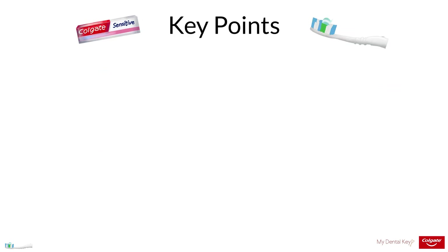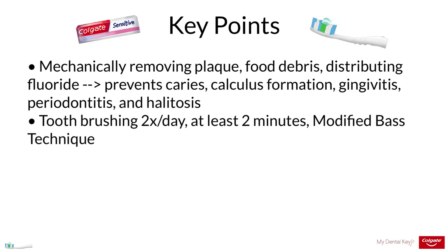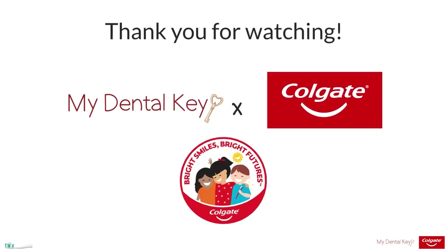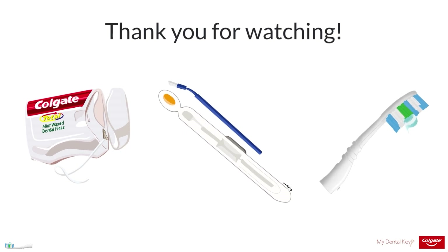Here are a few key points about toothbrushing. Mechanically removing plaque and food debris and distributing fluoride to the dentition through toothbrushing helps to prevent caries, calculus formation, gingivitis, periodontitis, and halitosis. Toothbrushing should be performed twice a day for at least two minutes each time using the modified Bass technique. It is important to select the appropriate fluoridated toothpaste and toothbrush for each patient's individual needs. Regular toothbrushing is not a replacement for regular dental cleanings and checkups with a dental professional. Thank you for watching this MyDentalKey and Colgate module on toothbrushing.